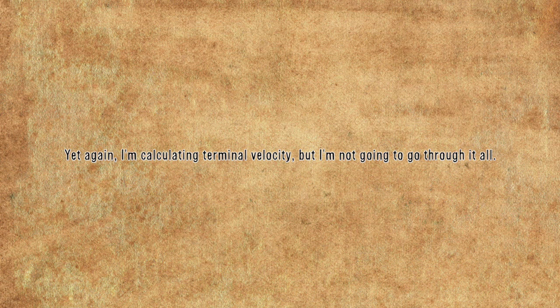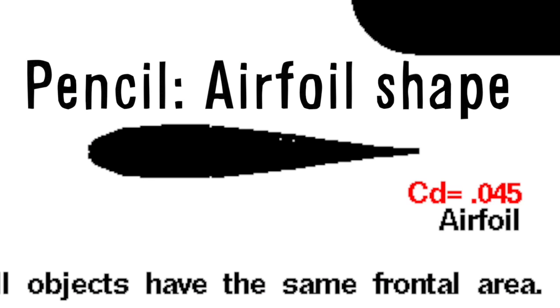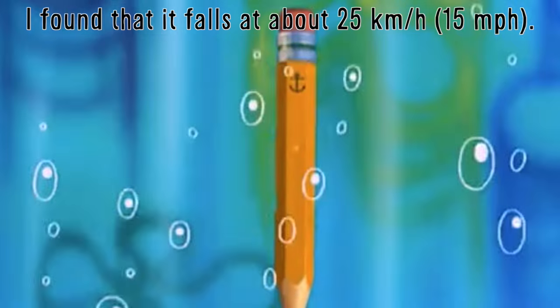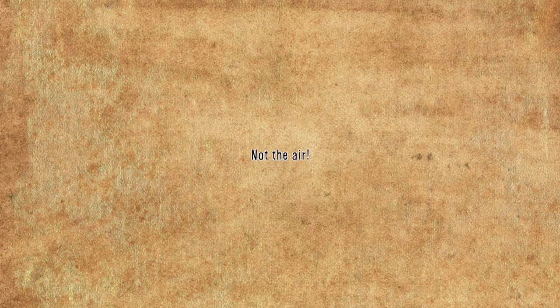I'm calculating terminal velocity, but I'm not going to go through it all — I want the math in this video to be minimalistic. Just know that the pencil is an airfoil shape, that it's 8 millimeters thick, and that it's 5 milligrams. In the end, I found that it falls at about 25 kilometers an hour, or about 15 miles an hour. This is assuming that the pencil is unrealistically pointing down the whole time, but in the episode it shows to do that. Also, it's kind of slow because it's in the water, not the air.